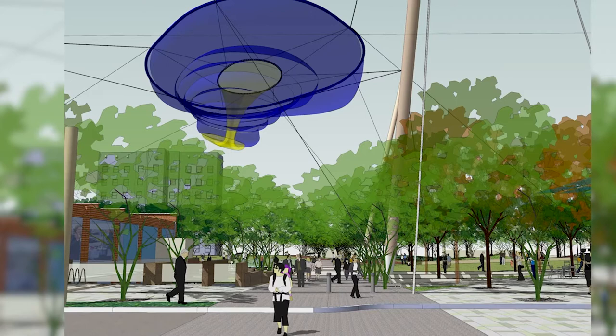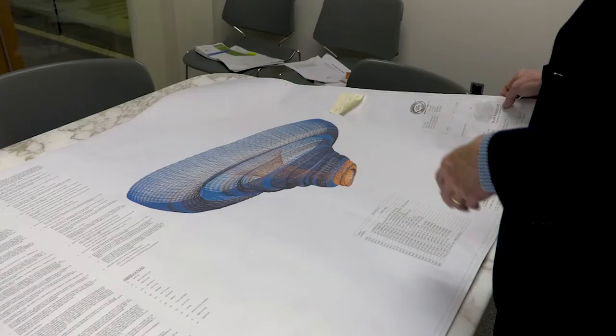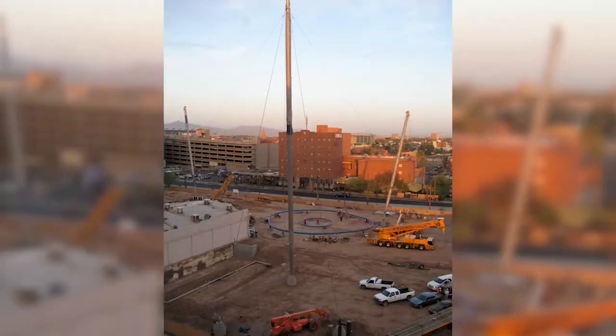It's an extraordinary bit of invention. The artist comes up with this marvelous idea, and pretty soon you have engineers involved trying to figure out how to make that idea live in the world.